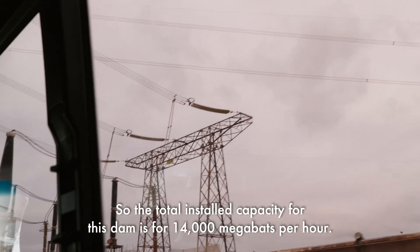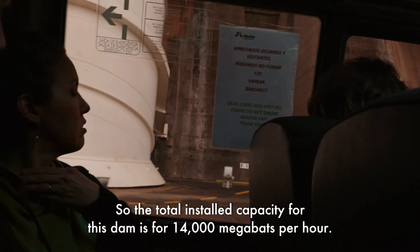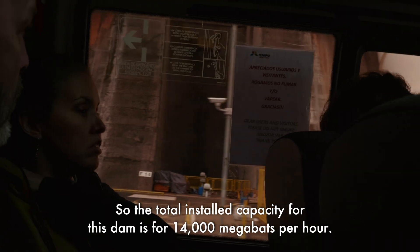The total installed capacity for this dam is 14,000 megawatts per hour.